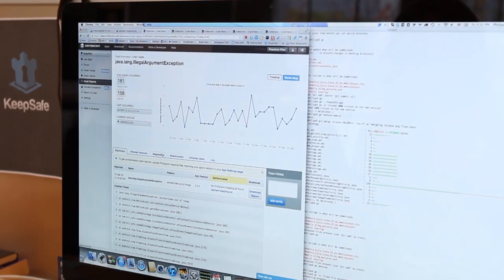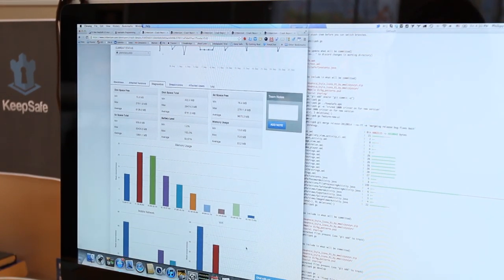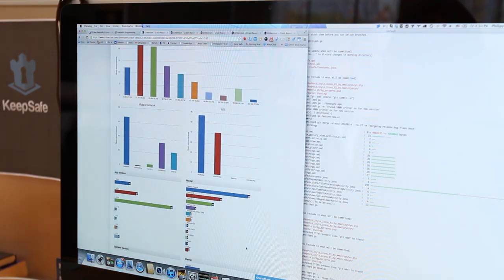Oh, it's incredible. It gives you a sense of control and knowing what's going on, whereas otherwise you just fly blind and you see people writing reviews saying it crashes on this and this.